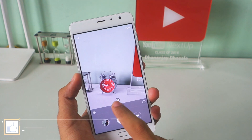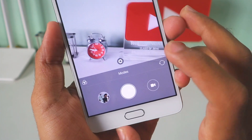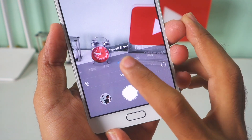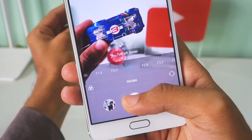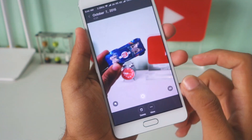Now let's talk about that bokeh effect. In order to take photos with this effect you just need to press on this little button and enable this stereo mode. You can select the amount of bokeh you want in the image, and not only this but you can also change the amount of bokeh after taking the image too, which is a good thing in my opinion.